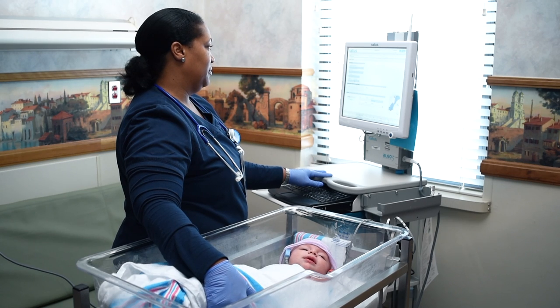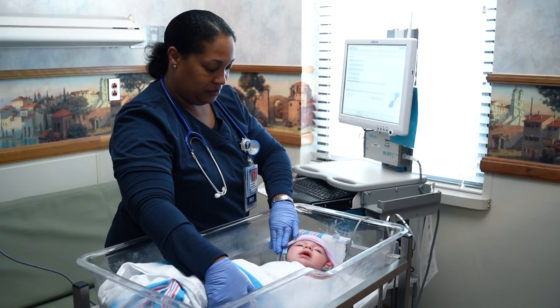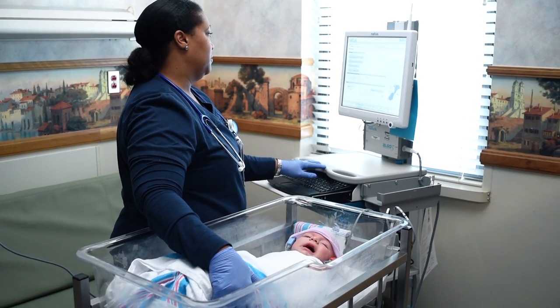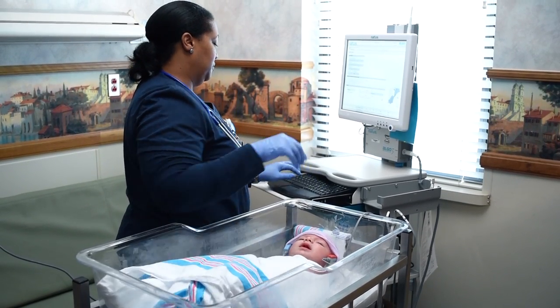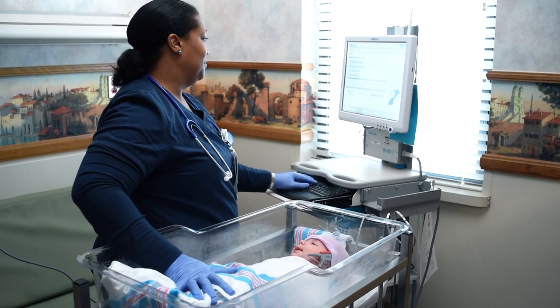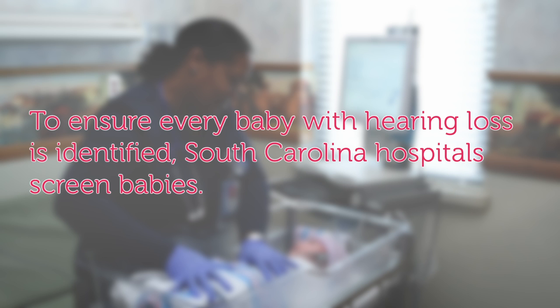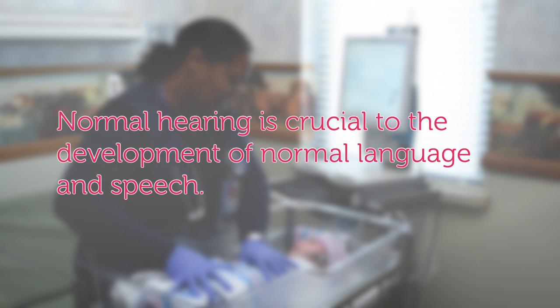Once your baby reaches at least 24 hours of age, certain examinations, procedures, and medications will be completed. One such examination is the newborn hearing screen. Every year, approximately 12,000 babies born in the United States have a significant hearing loss at birth. More than half of babies born with hearing problems are otherwise healthy and have no family history of hearing loss. To ensure every baby with hearing loss is identified, South Carolina hospitals screen babies. Normal hearing is crucial to the development of normal language and speech.